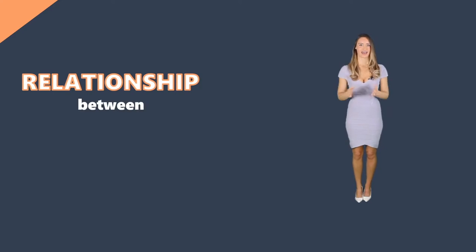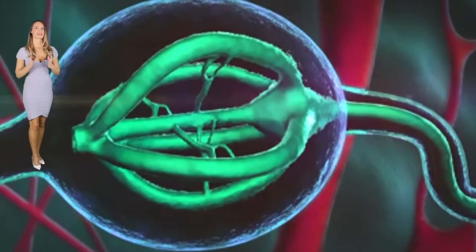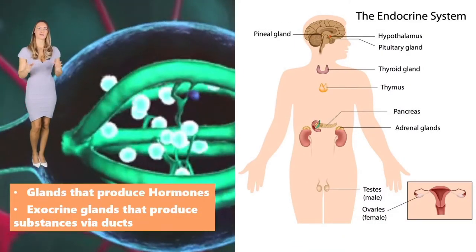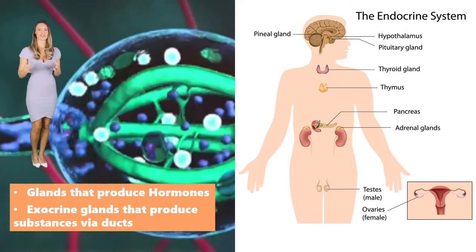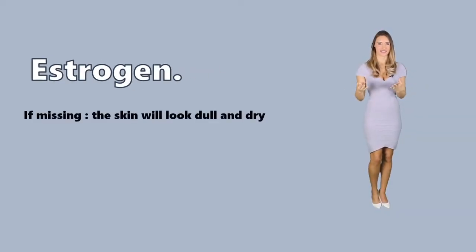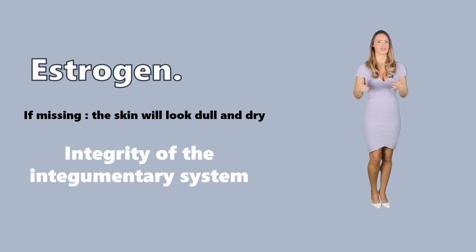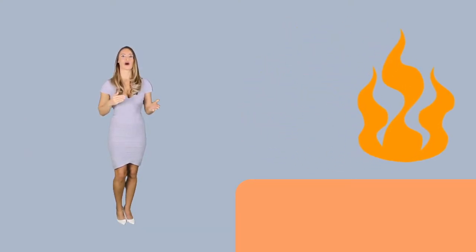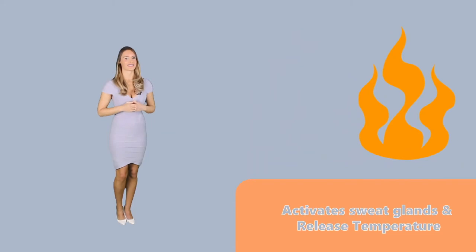Relationship between the skin and the endocrine system. The endocrine system is comprised of all of the glands in the body that produce hormones. There are also exocrine glands that produce substances via ducts, the most common of which are sweat and oil glands. The primary hormone that affects the skin is said to be estrogen. When estrogen is lacking, the skin will look dull and dry because it lessens the production of collagen. With dull and dry skin, the integrity of the integumentary system to protect the body notably decreases. When the skin feels heat, the estrogen system will come into action by activating its sweat glands, so some of the heat in the body will be released and body temperature can go back to normal.